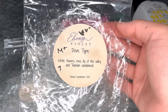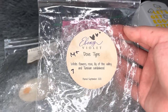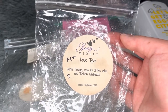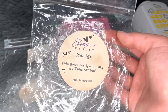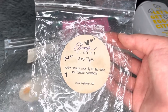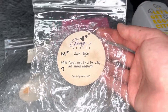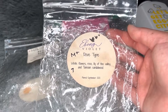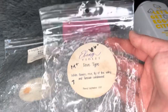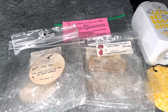Next from Ebony Violet — Dove Type, with white flowers, rose, lily of the valley, and Tunisian sandalwood. It's a really nice fresh white floral soap scent — classic Dove, though I think this actually smells better than the original. About medium plus throw, seven hours. I'd possibly repurchase — I won't seek it out but if it appeared on a pre-order list I'd pick it up.